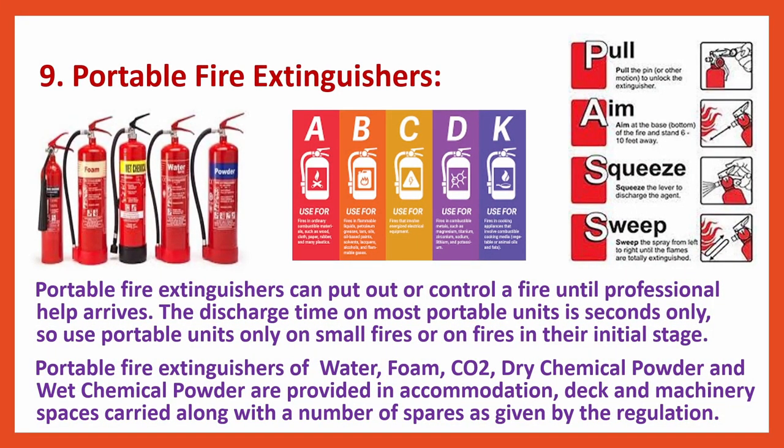Portable fire extinguishers can put out or control a fire until professional help arrives. The discharge time on most portable units is in seconds only, so use portable units only on small fires or on fires in their initial stage. Portable fire extinguishers of water, foam, CO2, dry chemical powder and wet chemical powder are provided in accommodation, deck and machinery spaces, carried along with a number of spares as given by the regulation.